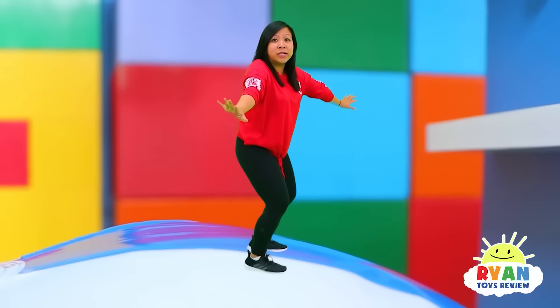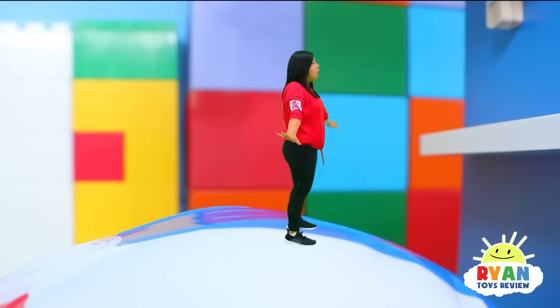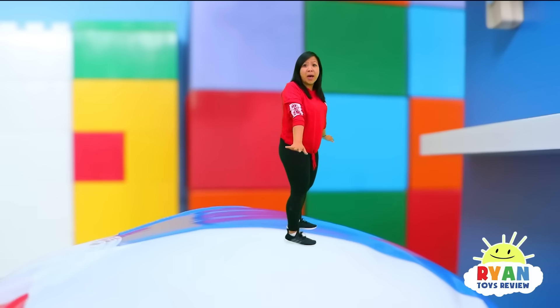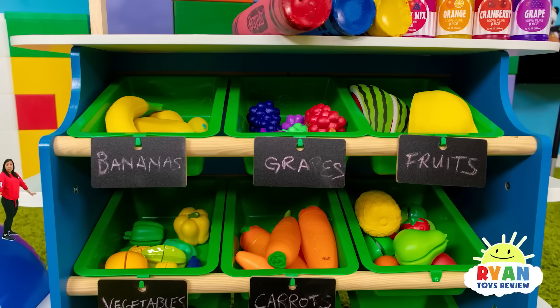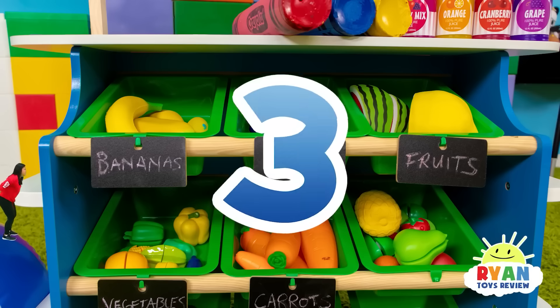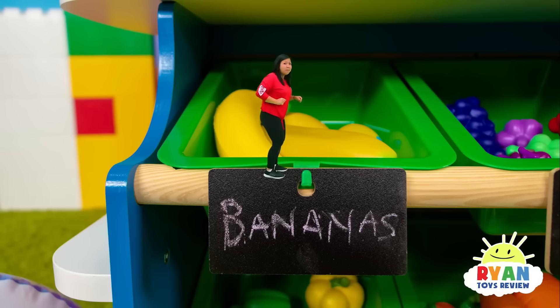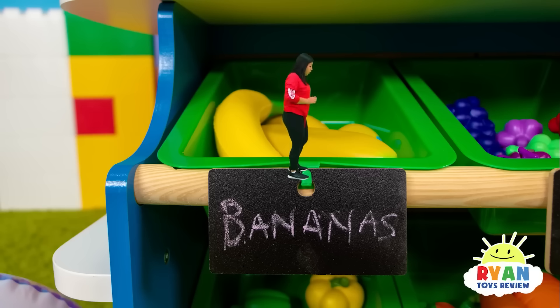Now what should I do? Whoa! That's a tall grocery stand! Can I just jump up? One, two, three. Yeah! I made it! All right guys, let's just keep going. Oh, is that a banana? Whoa! Come on, a banana! That's so cool!